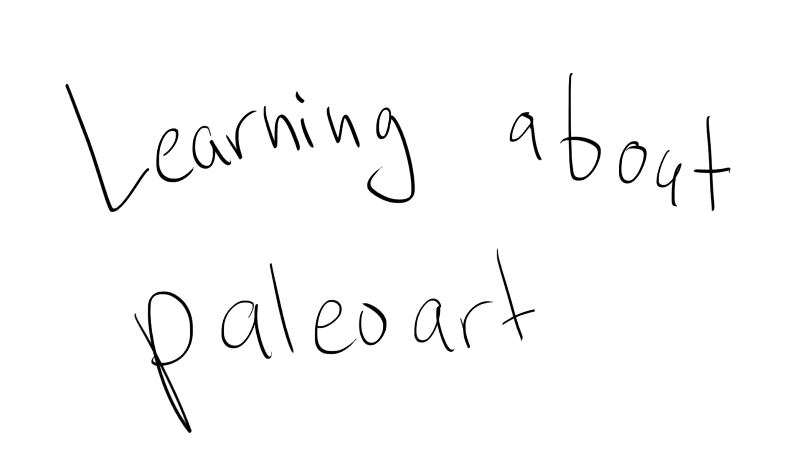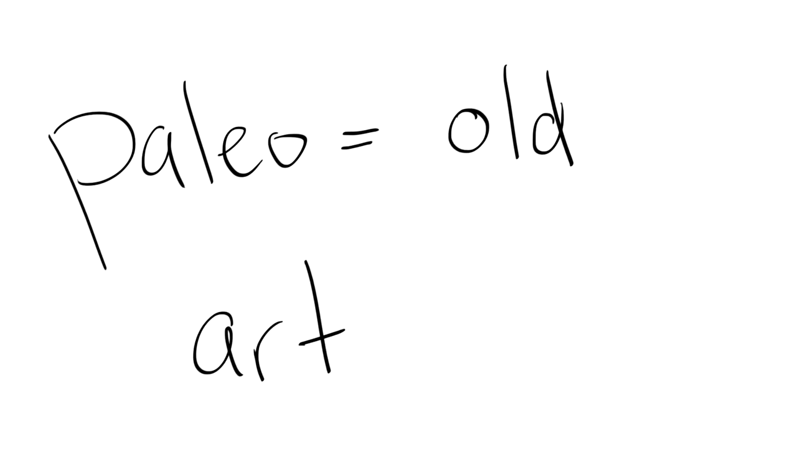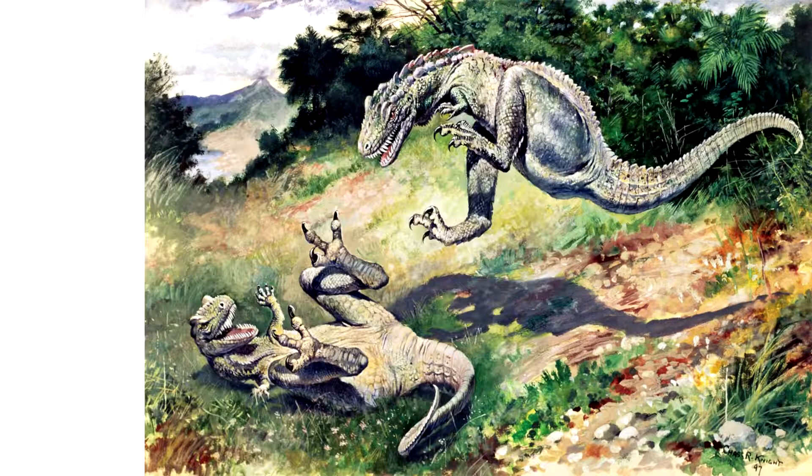Let's learn about paleo art. Paleo means old and art means, well, art. So paleo art is any art that attempts to portray prehistoric life. But let's be real here, it's mostly about dinosaurs.